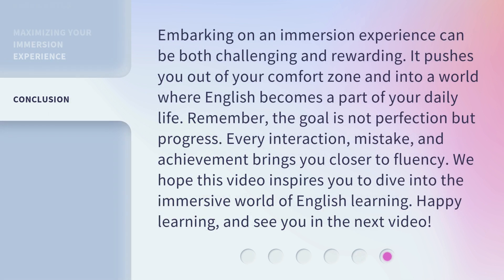Embarking on an immersion experience can be both challenging and rewarding. It pushes you out of your comfort zone and into a world where English becomes a part of your daily life. Remember, the goal is not perfection but progress. Every interaction, mistake, and achievement brings you closer to fluency. We hope this video inspires you to dive into the immersive world of English learning. Happy learning, and see you in the next video.